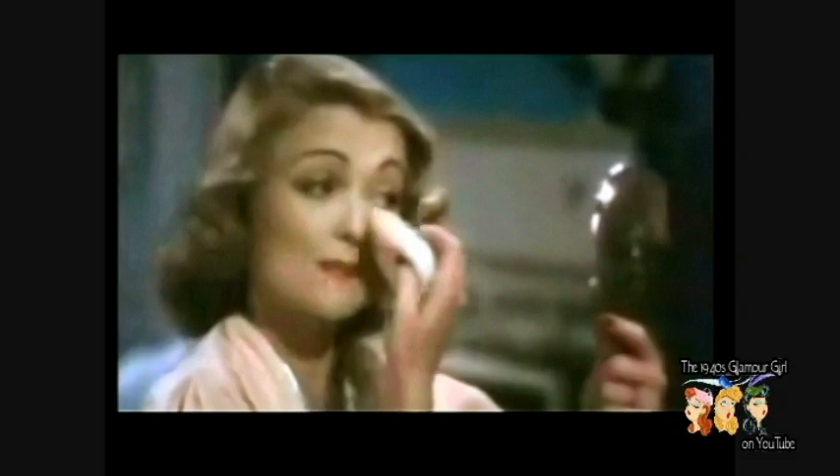And now for my powder. I only put a little all over my face, because I like a sheen. And sometimes, on informal occasions, I don't use any powder at all. Just my glow base. Gives my face a nice, lustrous glow.